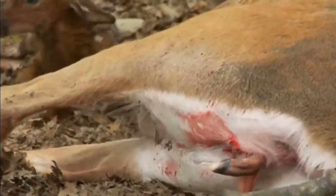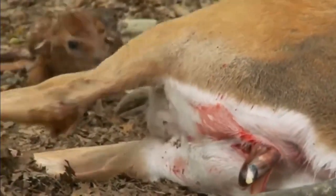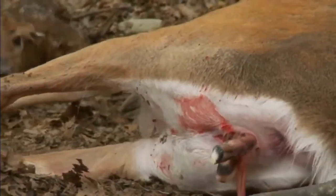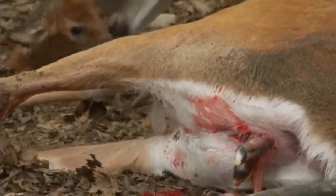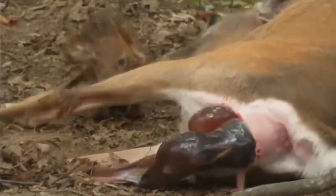White-tailed deer give birth to their young in the late spring and early summer months. The gestation period for a white-tailed deer is approximately seven months.